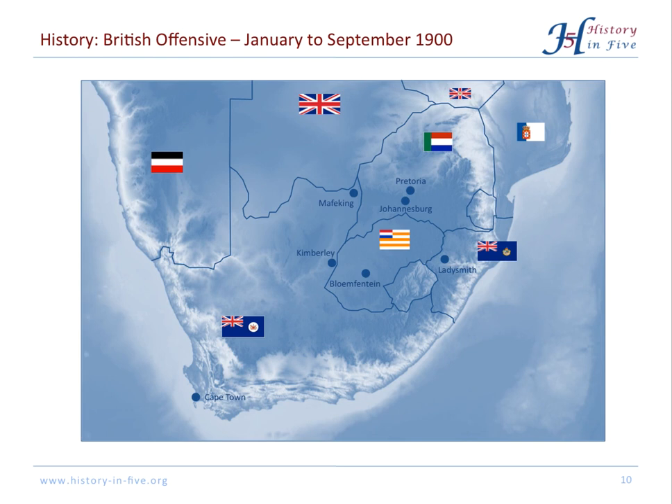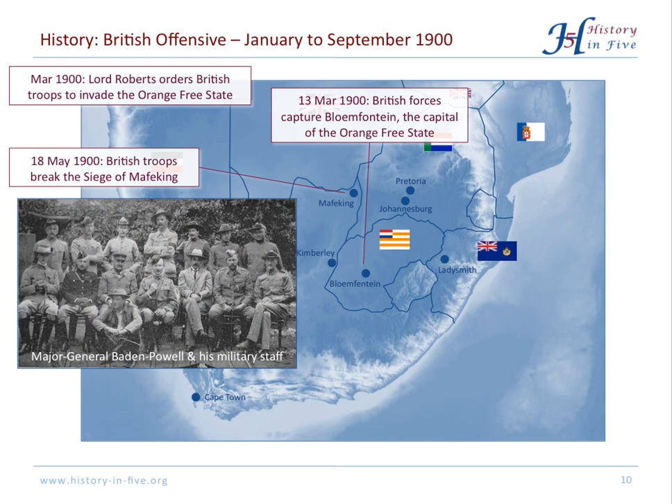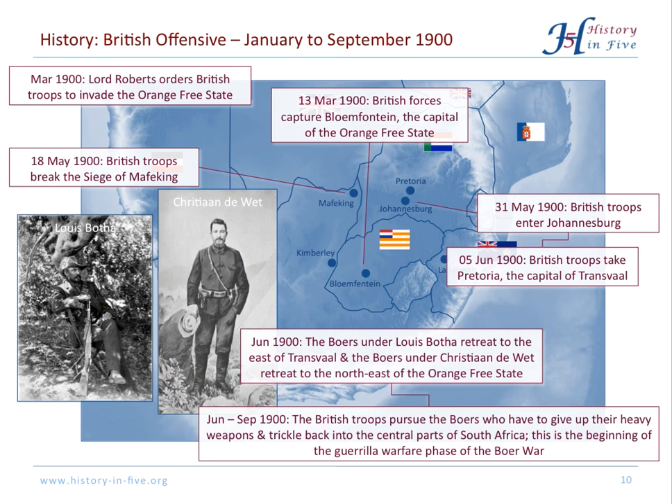Lord Roberts ordered the British troops to invade the Orange Free State, and they took the capital Bloemfontein. They also relieved the siege of Mafeking, then invaded the South African Republic, took Johannesburg, and captured the capital Pretoria. The Boers retreated to the east of Transvaal and the northeast of the Orange Free State. The British troops pursued them, but the South African fighters withdrew back into the heartland of their countries, though they had to give up their heavy weapons. This was the foundation for the third phase of the Boer War — the guerrilla warfare phase.